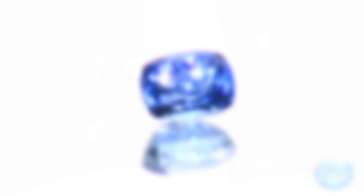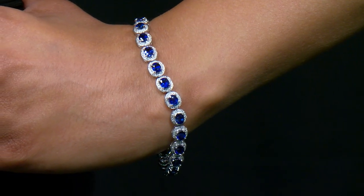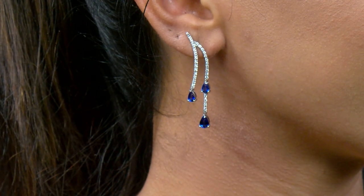We have the Mohs scale of hardness. We talk about durability and hardness of stone. It goes from one to ten — one being talc like a powder, ten being diamond. Number nine is sapphire. Sapphire is a very hard, very durable stone. But still we need to know how to care for the stone.